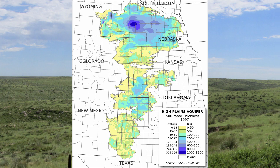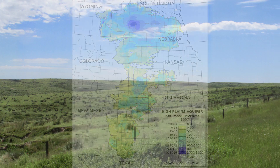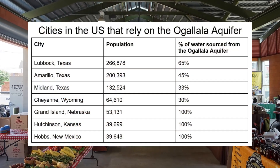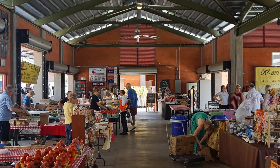Even if you're not a farmer, just living within the Ogallala Aquifer Basin means that you depend on it. Most counties and local economies rely on the agricultural industry to stay afloat, or you could live in one of the many towns that rely on the aquifer for their water source, especially Cheyenne, which is the capital city of Wyoming.